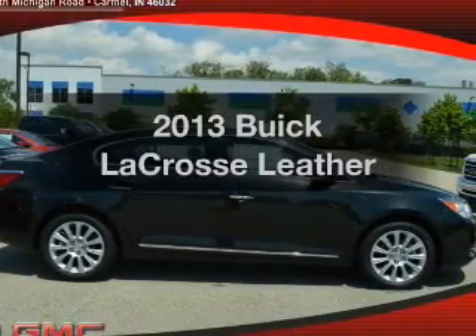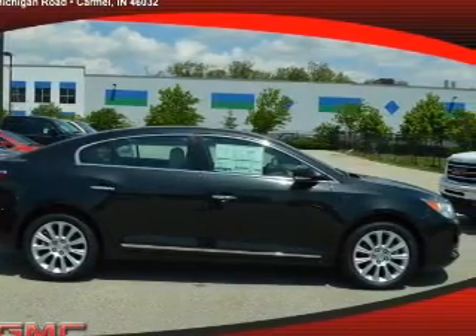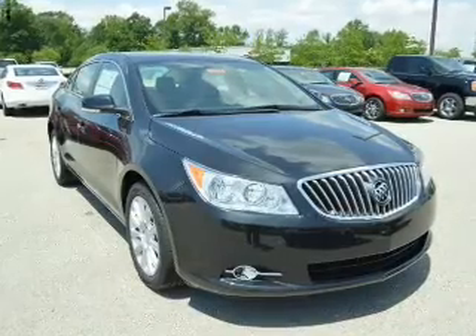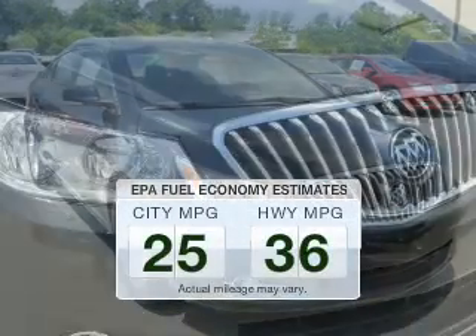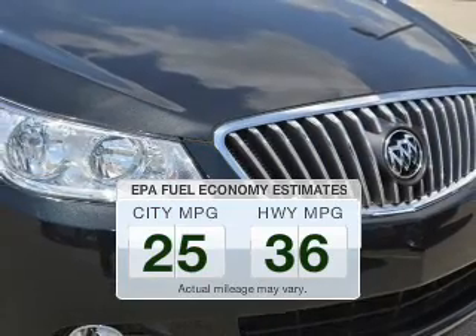Imagine yourself in this 2013 Buick LaCrosse. Travel the roads in style and comfort in this great vehicle. In the city or on the highway, you'll spend less time at the pump with this fuel-efficient vehicle.